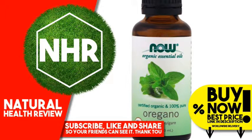For all other uses, carefully dilute with a carrier oil such as jojoba, grapeseed, olive, or almond oil prior to use. Please consult an essential oil book or other professional reference source for suggested dilution ratios. Other Ingredients: Organic Oregano Oil, 100% Pure.